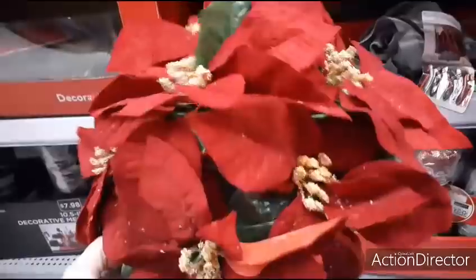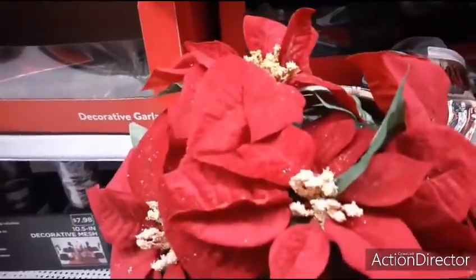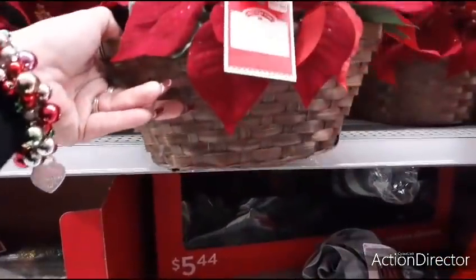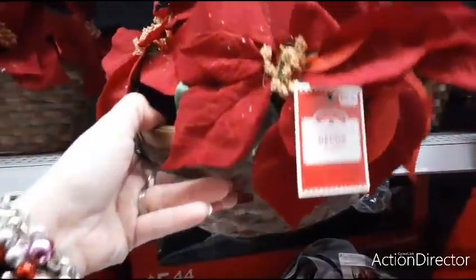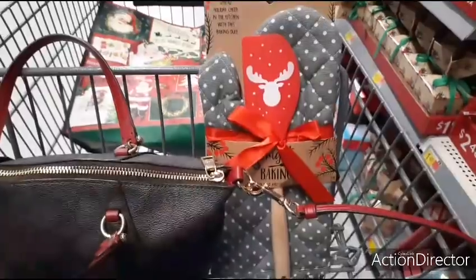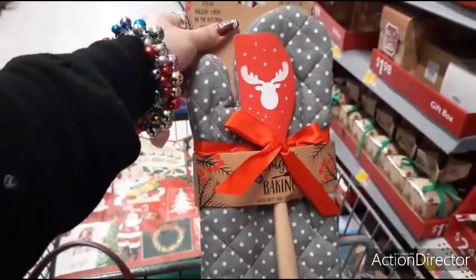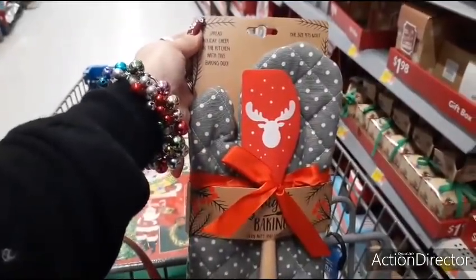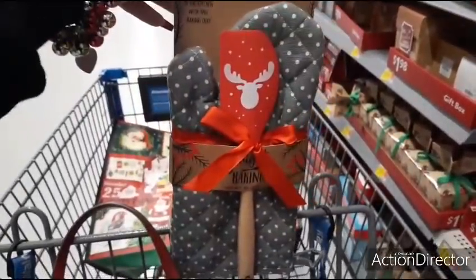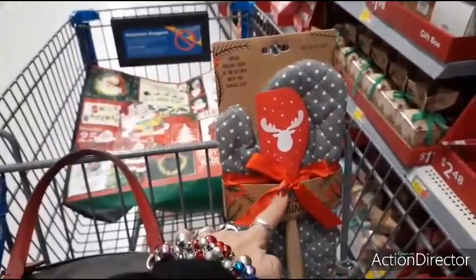The poinsettia table decor is $10.98. They still have the cute oven mitt with a little baking spatula for $4.98 — 'spread holiday cheer in the kitchen with this baking duo.' You could probably put something like this together from other stores for about $2, but it's a really cute idea. There are also Mainstays throw pillows for $5, including Farmhouse organic goods with a rooster design.